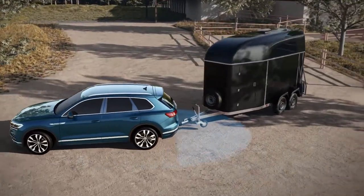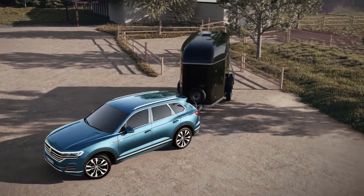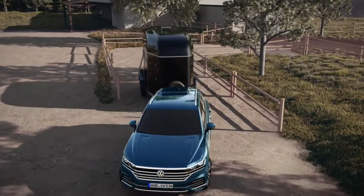The rear-view camera determines the tow bar's angle. Trailer Assist thus knows where it has to steer. Naturally, the driver can correct the direction at any time.